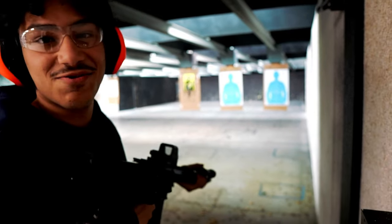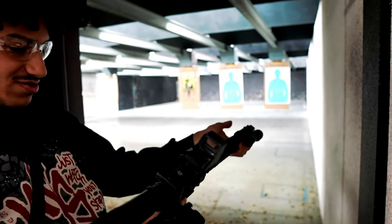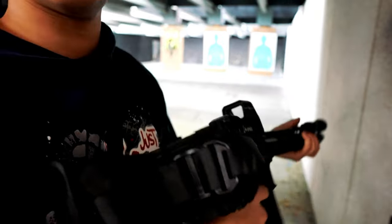We're at the gun range. Check out this build — it's on safety but look at this build. My boy Jason is behind the camera, this is a crazy build.